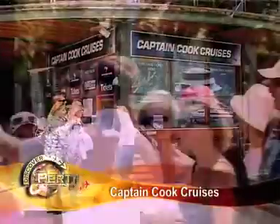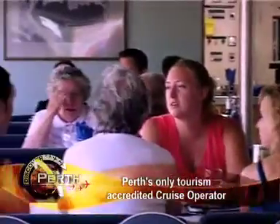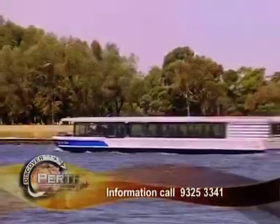Captain Cook Cruises is located at Barrack Square in the heart of Perth, offering the widest range of cruises on the Perth Swan River. Up to seven daily departures between Perth and the heart of Fremantle, with one-way, return, and lunch options available. Present your boarding pass to receive 15% off all cruises.